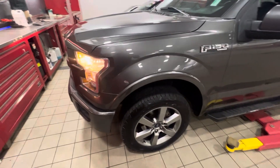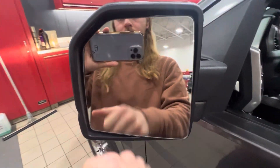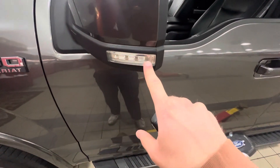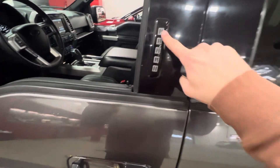It's the Lariat, so it's fully loaded. You've got these nice big alloy rims. Your mirrors are the breakaway mirrors with your blind spot monitor integrated right inside. And then you've got these LED lights, which you can actually activate with these buttons here. Keyless entry as well as Ford's patented keypad system.